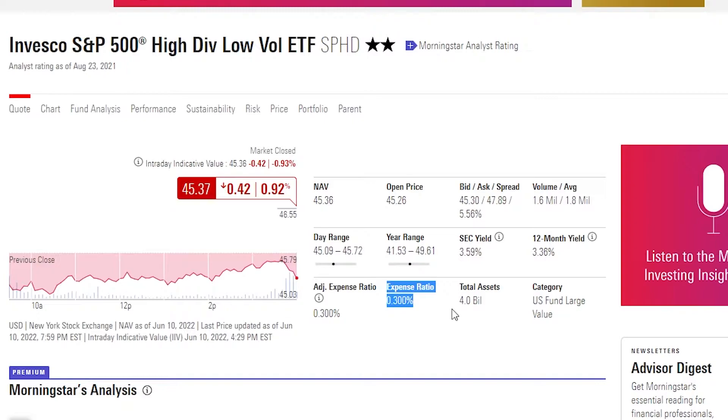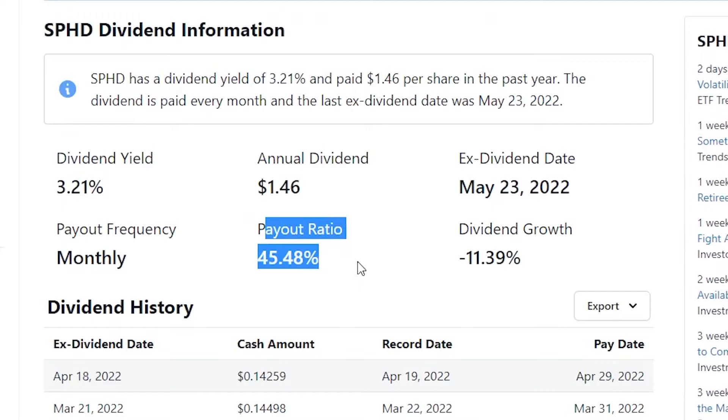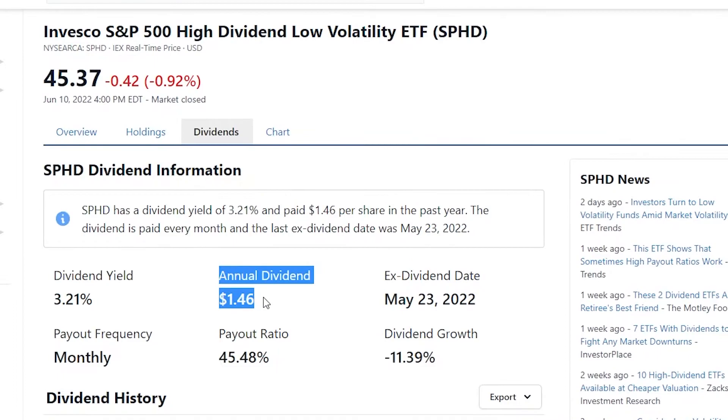We have a 0.3% expense ratio, which is pretty high. If you guys don't know what expense ratio is, it is effectively the management fee for the ETF. Every year they will take 0.3% of the shares you have and sell them as a management fee. So if you take this dividend yield and account for the expense ratio, this actually drops to around about a 2.9% dividend yield, with a payout ratio of 45% and an annual dividend of $1.46 for every share you buy.